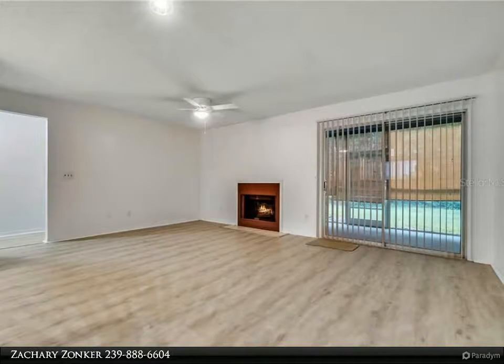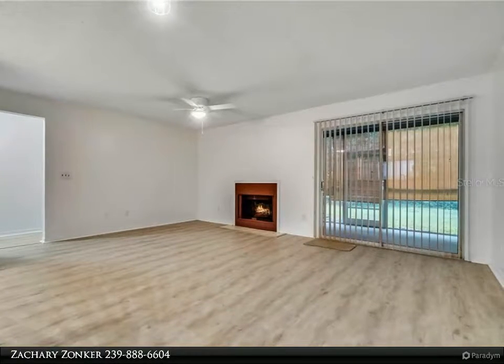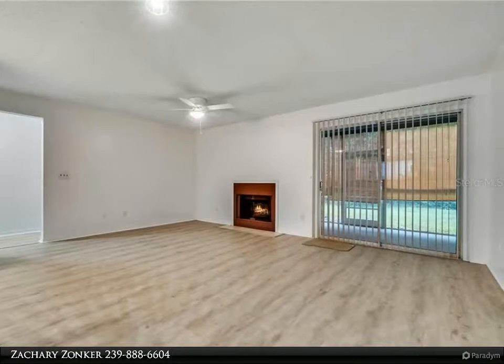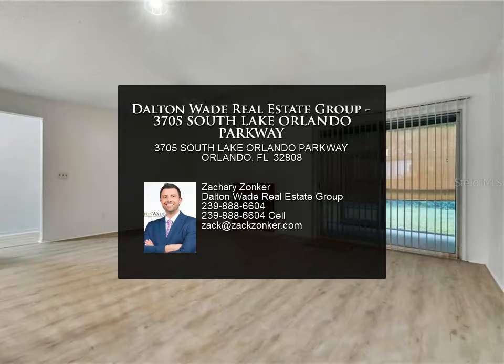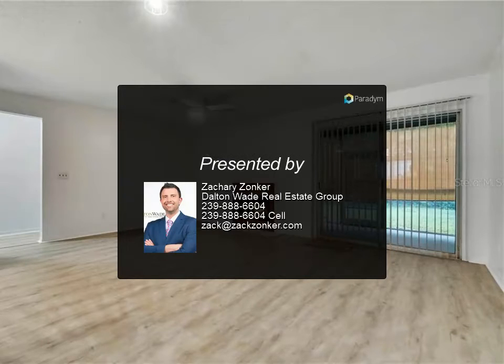On those cool Florida nights, enjoy the outdoors in your private screened-in patio. This unique covered patio comes with ample storage space and modern lighting fixtures, so you can enjoy the outdoors day or night.